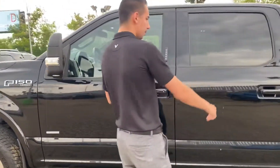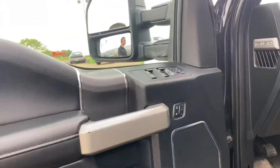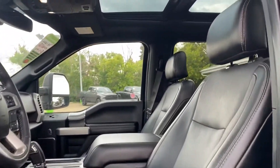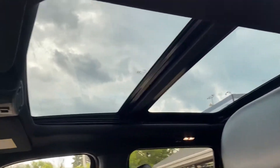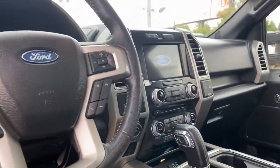This one is a crew cab with keyless entry with proximity. Opening up, we have full leather seats, heated and cooled, heated steering wheel, navigation, Sony sound system, and a full panoramic sunroof. 98,000 kilometers on this one guys.